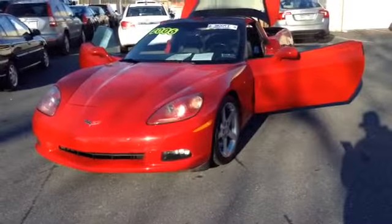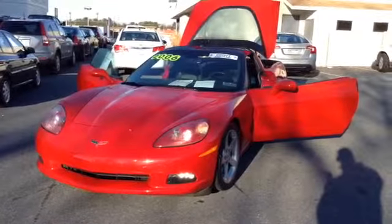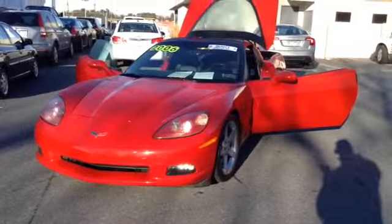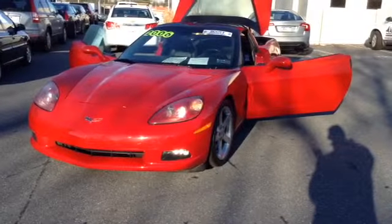Welcome to Skylot, this is Chad. We're looking at a 2006 Chevy Corvette, stock number 61133A. It's got 14,610 miles. It is a V8, 6.0 liter engine with a 6-speed manual transmission in red. It is a Scott certified vehicle, clean Carfax, one owner, local trade.